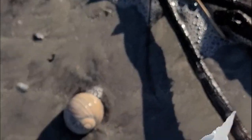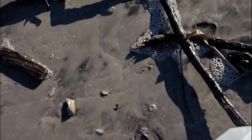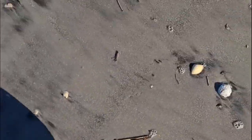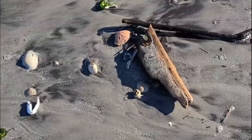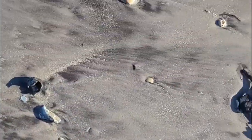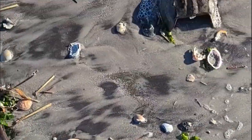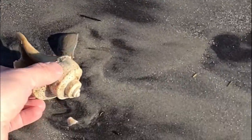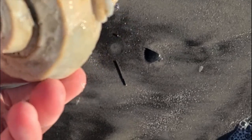Here's another pretty large northern moon snail. It's in good condition, nothing in it — we'll keep it. Lots of driftwood and seaweed. By this point I stopped collecting moon snails unless they were the super big ones. There's another channeled whelk — it's pretty ratty though, we'll put it back.